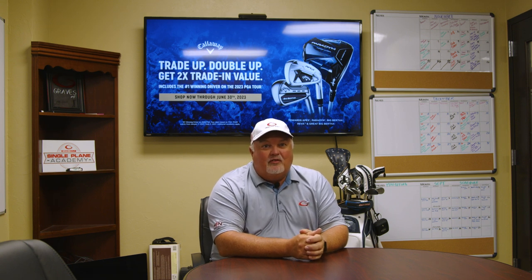Hi everybody, welcome to this week's version of Club Chat. My name is James Bell. I'm the school director here at Graves Golf. I'm also one of the Callaway master fitters and I work hand-in-hand with Tim when it comes to the Callaway trade and trade-out program.